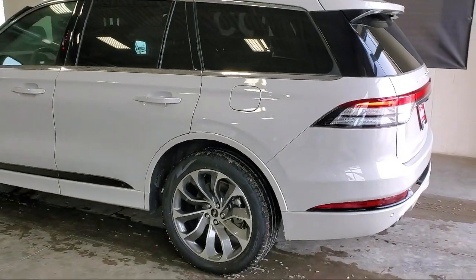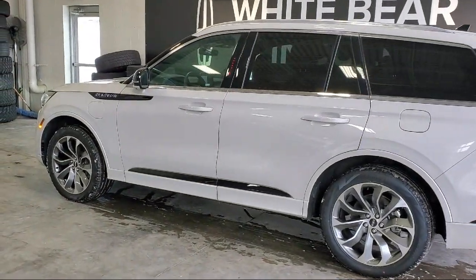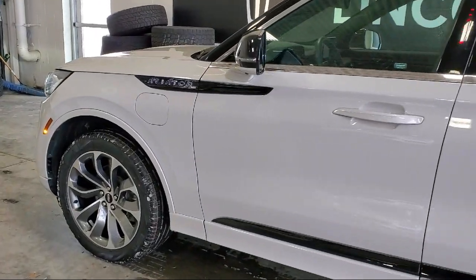Features also include a leather trim steering wheel, privacy glass, hill holder control, electronic messaging assistance with re-function, and has less than 30,000 miles on the odometer.